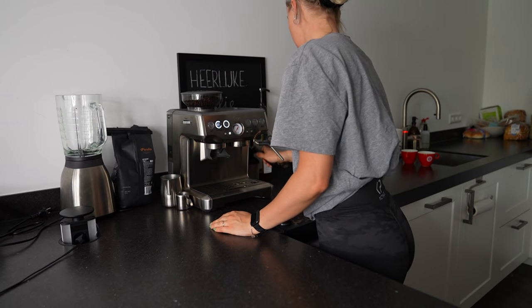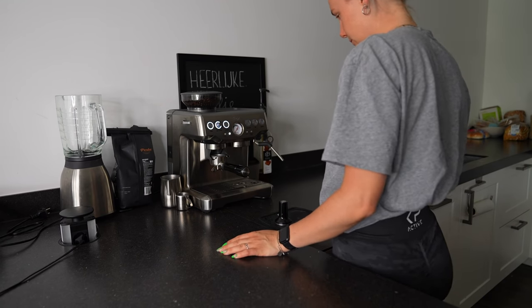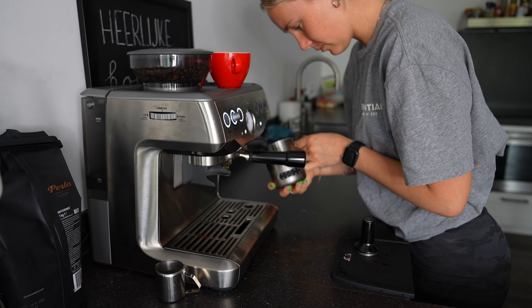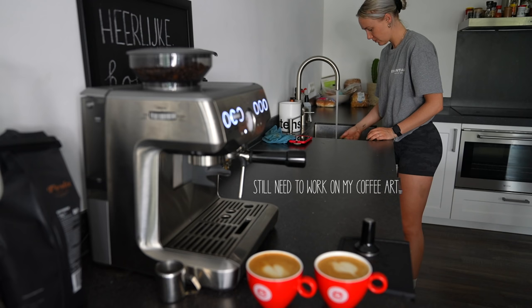In this video I will take you on my gym day. Like almost every morning I get up with a nice cup of coffee. I prefer cappuccino or espresso macchiato. I only replace normal milk with oat or coconut milk.